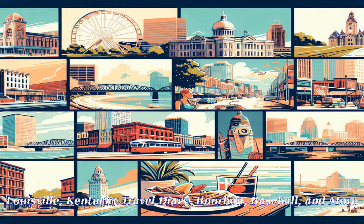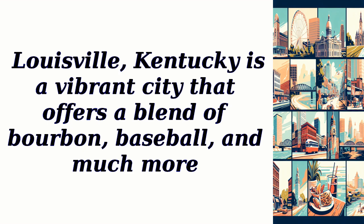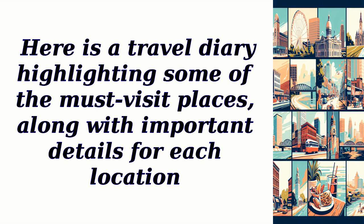Louisville, Kentucky Travel Diary: Bourbon, Baseball, and More. Louisville, Kentucky is a vibrant city that offers a blend of bourbon, baseball, and much more. Here is a travel diary highlighting some of the must-visit places, along with important details for each location.